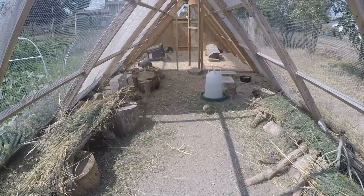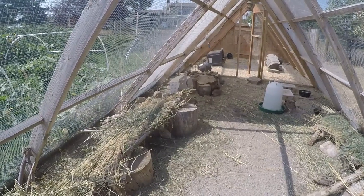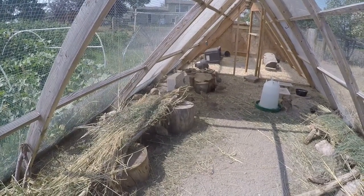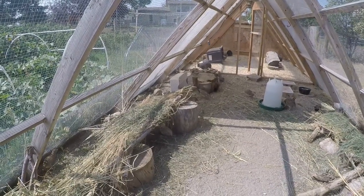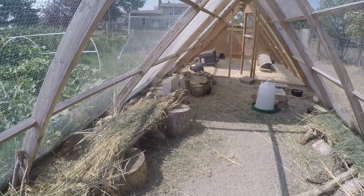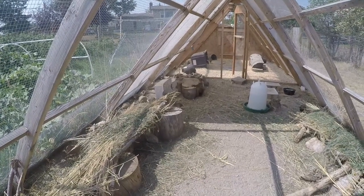We put in old stumps, branches, twigs, and then grasses and meadow grasses — anything else on the property we're cutting down — so we can have these little fairy huts in here for the girls. They like to lay their eggs underneath these structures.